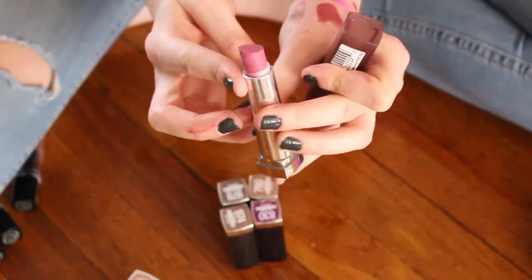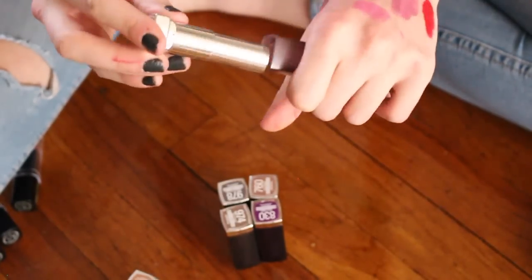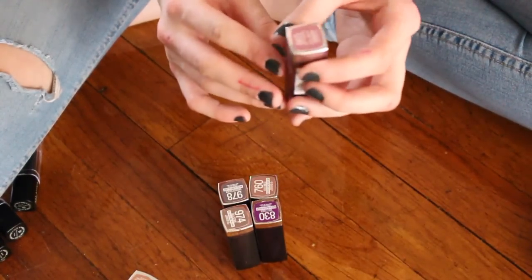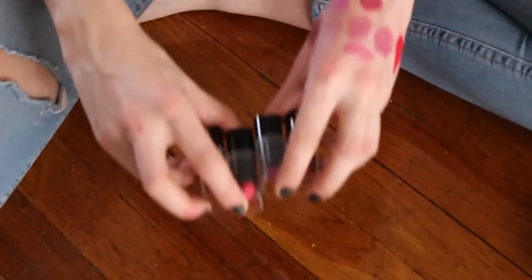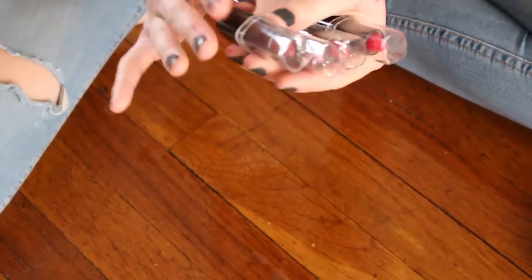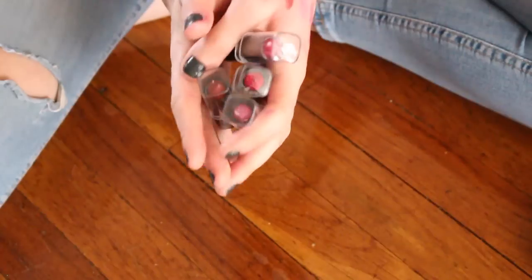I don't feel comfortable passing Lust for Blush along to family or friends because I've almost used it down to the bone — I don't want to toss it because it's perfectly fine, so I'm holding on to it. These are by Max Studio, a brand you can find at TJ Maxx. I honestly haven't gotten much use out of them yet but I'm still testing them, so I will hold on to those.